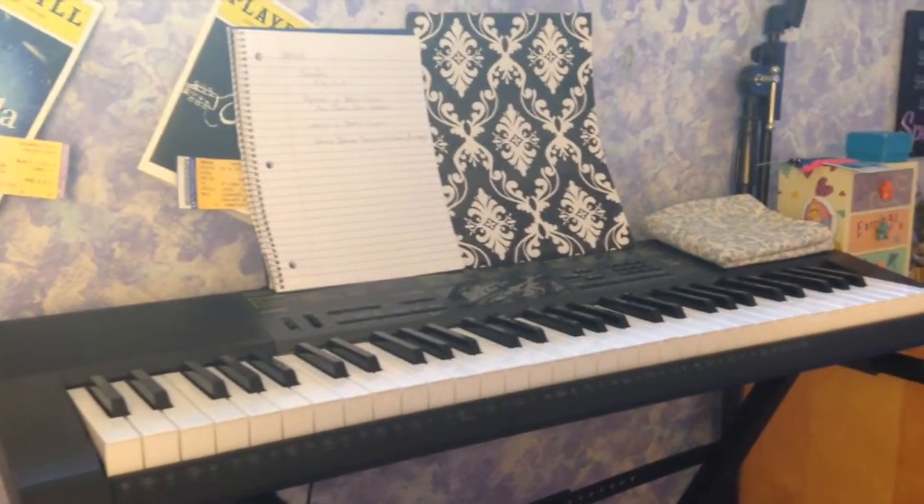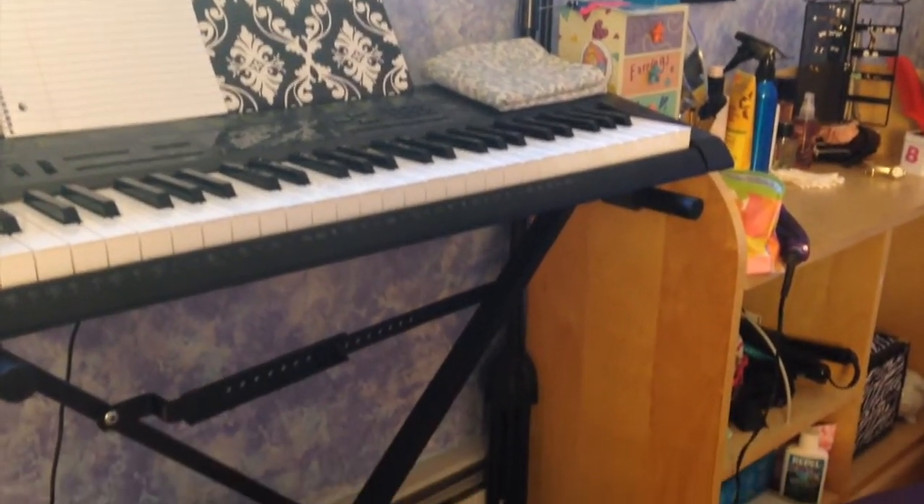Here I have my piano, which is something I enjoy so much.